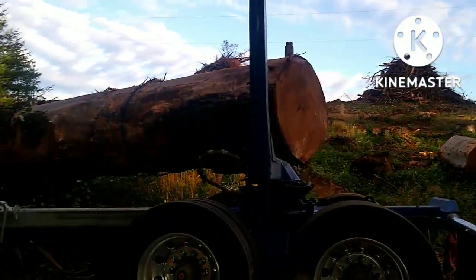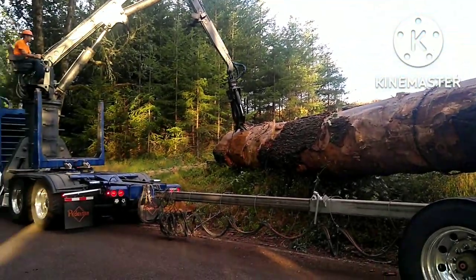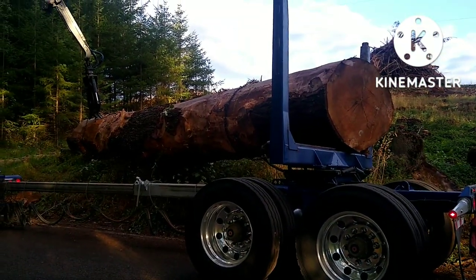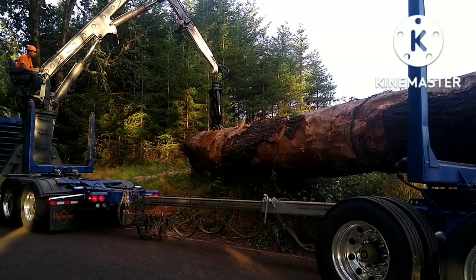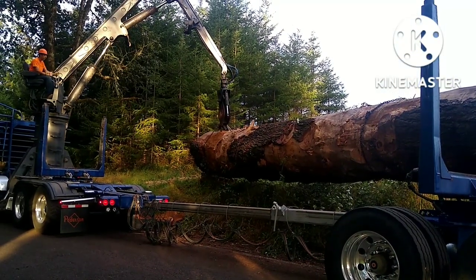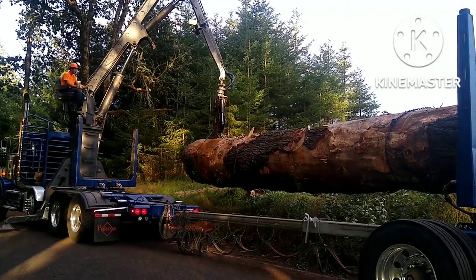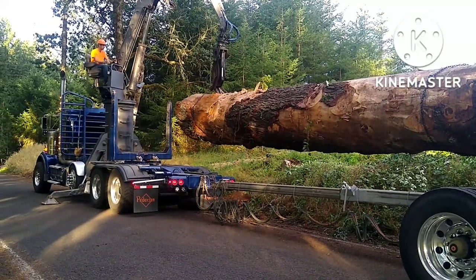It's over 22,000 pounds — 11 tons — one single log, 35 feet long. He said this is the largest log he's ever recovered, and I would agree this is the largest log I've come across in one full piece without a crane. I've done heavier logs with cranes, but as a self-loader, this really shows the skill and dedication of this particular operator.